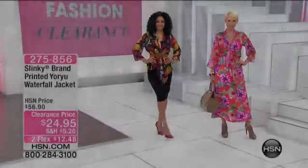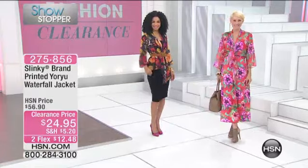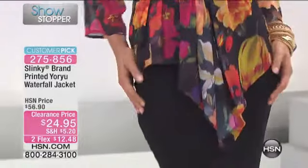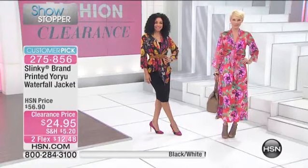All right, well let's talk about our showstopper. This is by Slinky and it is the You're You Waterfall jacket, and we've never ever had it at a better price than right now at $29.95. It also is 45% off and I have extra small through 3X.